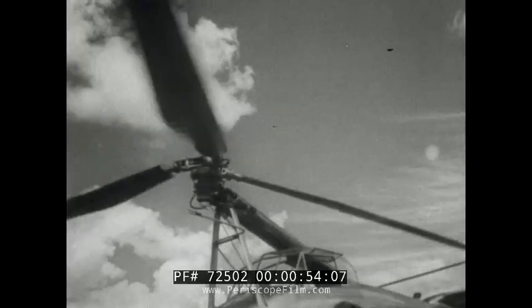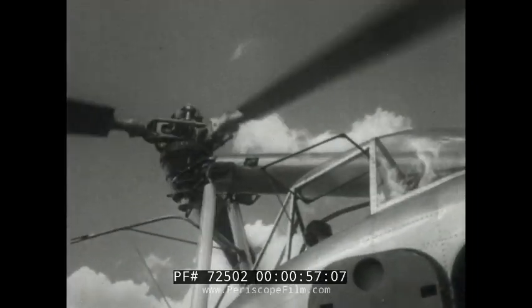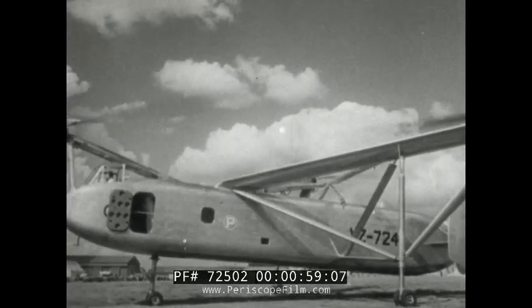There was plenty to interest them. This is the Siewa Air Horse, a 24-seater helicopter powered by a Merlin engine.